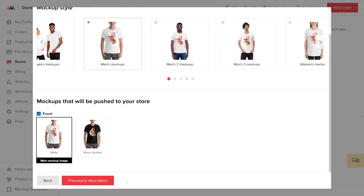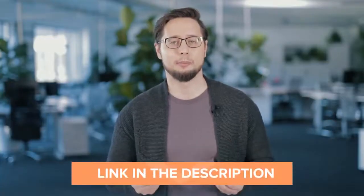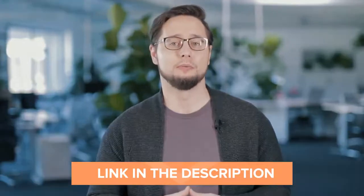Next, click on Proceed to Descriptions. On this page, you can edit the product title and description. We highly suggest creating product titles as per Amazon's requirements — I'll add a link to Amazon's requirements in the description below, so you can go through them carefully.